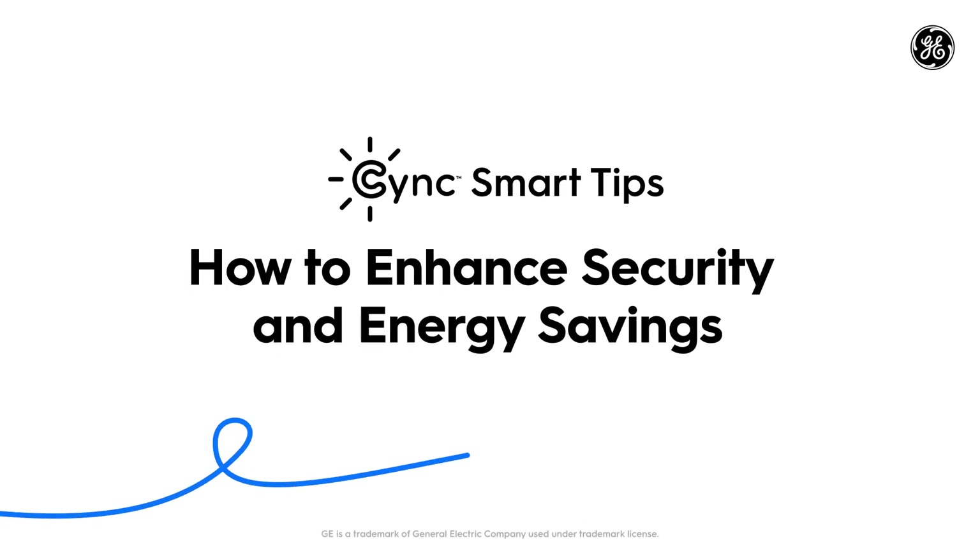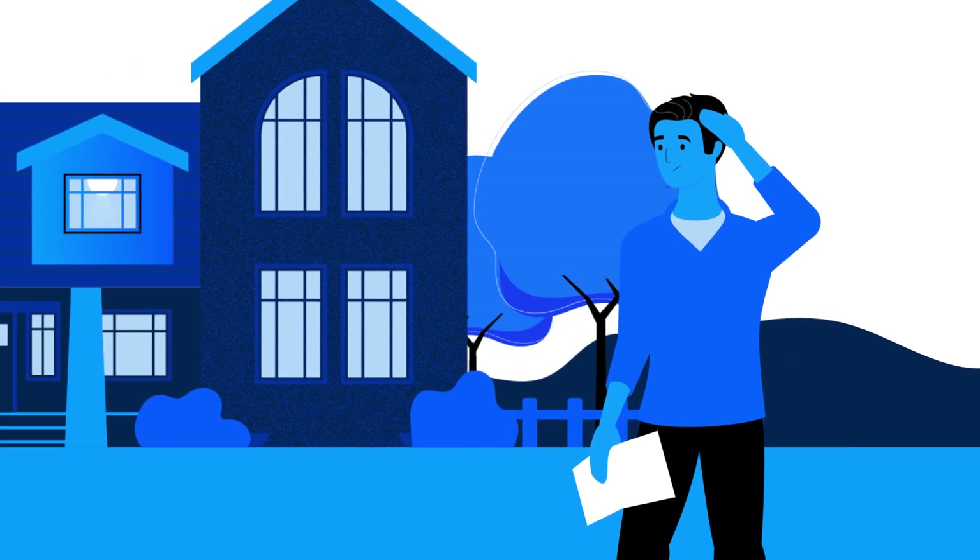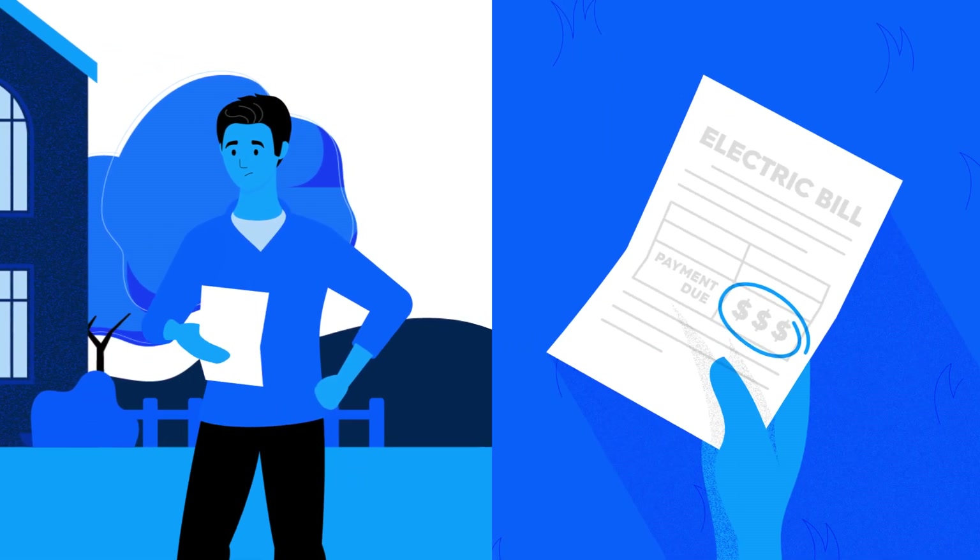How to Enhance Security and Energy Savings. Want to maximize your home security and curb appeal, all while minimizing your energy usage?